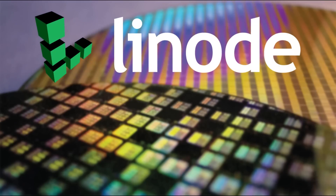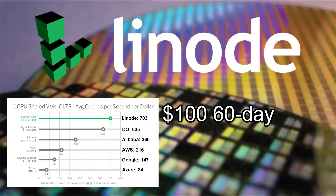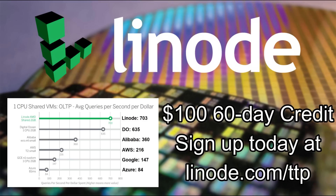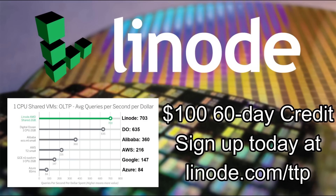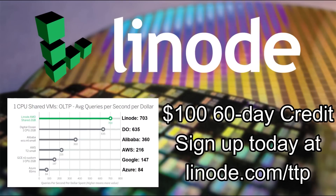If you want an independent cloud services provider for home servers, VPNs, or clients, consider Linode and sign up at linode.com/techpotato for a free $100 60-day credit. A recent Gartner performance report shows Linode's topology offers almost double the database performance per dollar than other public cloud services.